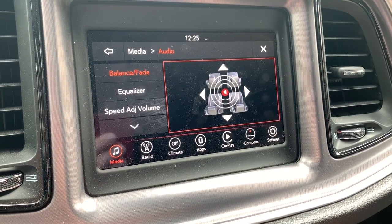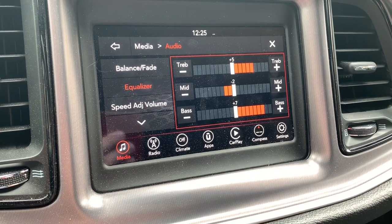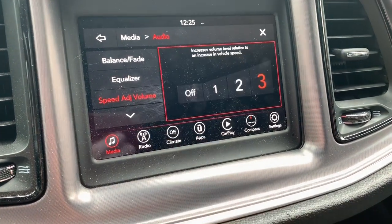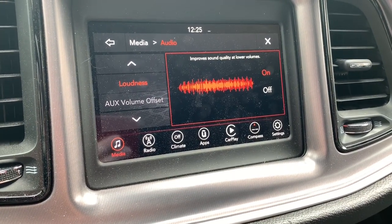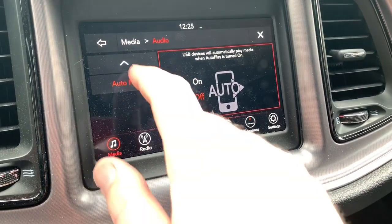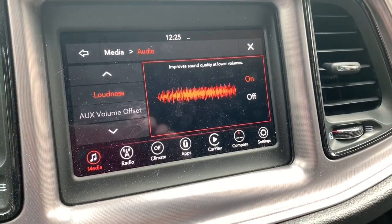Now we're in the car. Let me show you my audio settings: treble is plus five, mids are minus two, and bass is plus seven. My speed adjust is set to three and loudness is on — that feature improves sound quality at lower volumes. I'll keep all of this consistent between the stock iTunes test and the Louder Logic app test.